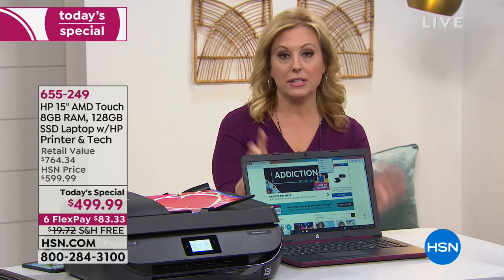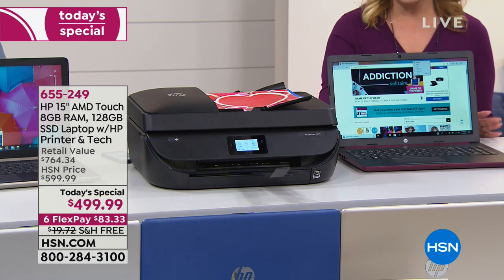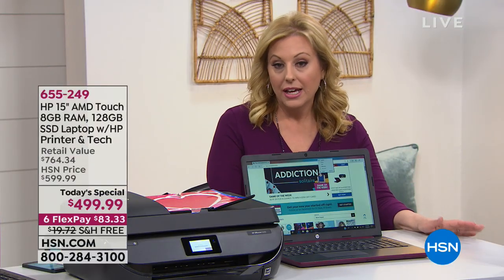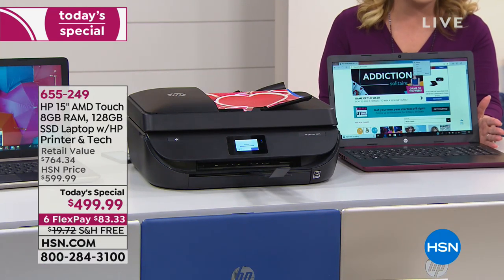I recommend buying this with your HSN card — go to hsn.com or call 1-800-695-1418. At time of approval, you get $10 off a single item purchase. What I really love is the one year with no interest — it's about $42 a month. You can pay it off early, like with a tax refund. As long as you pay it off before the year is out, there's no interest.